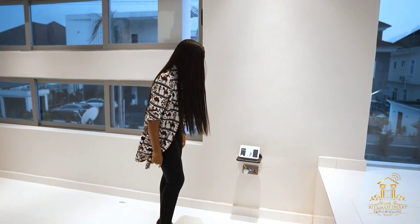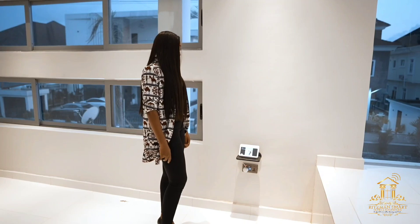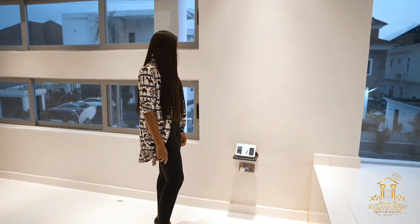Ok Google, open the main gate. Sure, I'll open the gate for you. The front gate is now open.